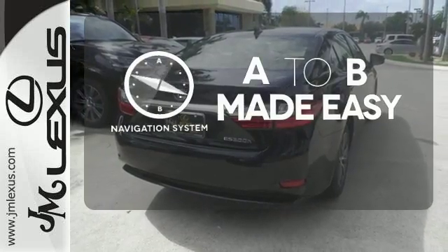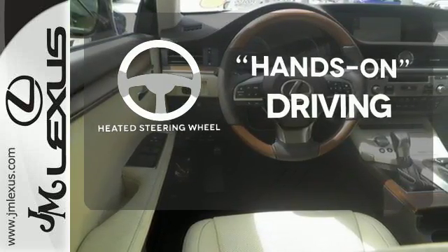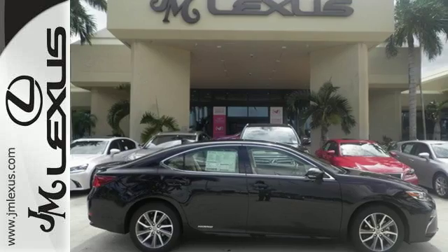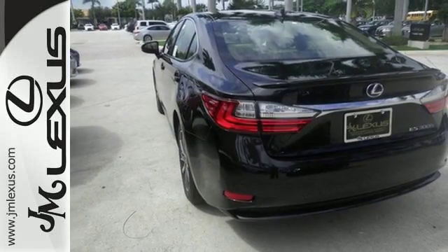Never feel lost again with the navigation system. You'll want to keep both hands on the heated steering wheel. Negotiating traffic has never been easier thanks to the blind spot indicator. Get behind the wheel of this gorgeous ES300H and start turning heads today.